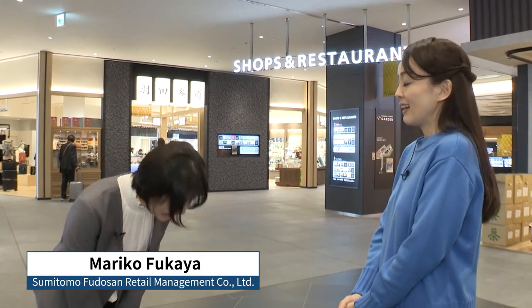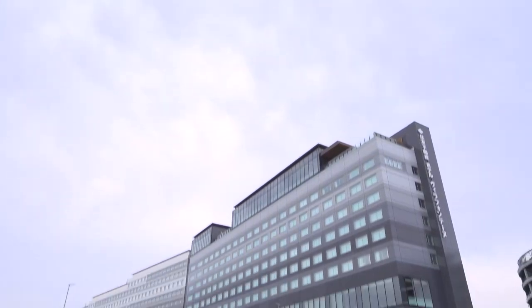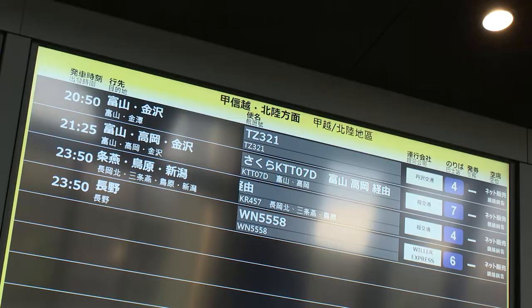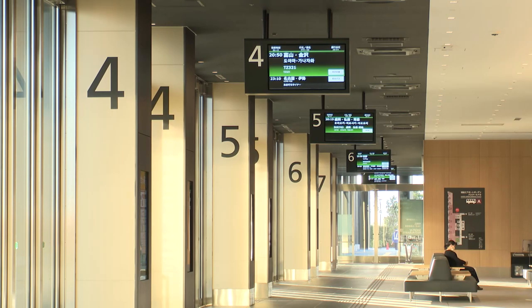I'm at Haneda Airport Garden and with me to show us around is Mariko Fukaya. Nice to meet you. Nice to meet you too. I know that Haneda Airport Garden just opened — what kind of facility is it? It's centered on two airport hotels, and we have a natural hot spring bath as well as a shopping area. Our facility also has an all-weather bus terminal, and it's divided into several different sections.